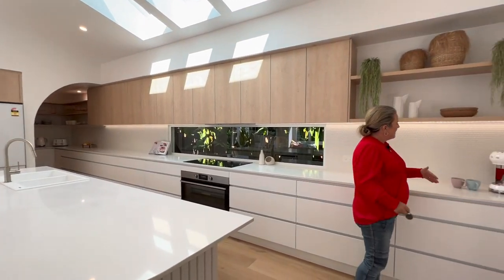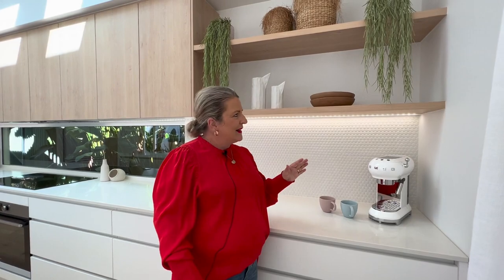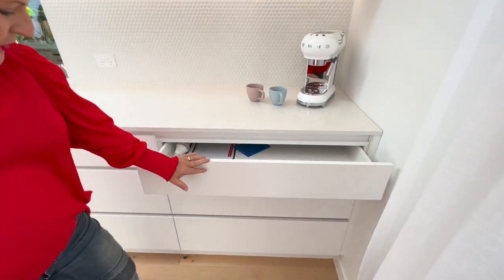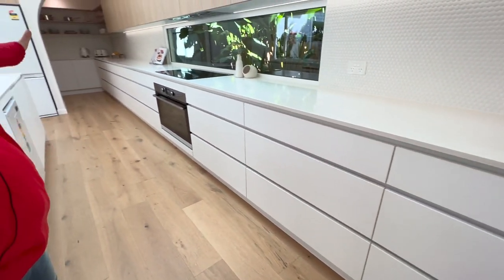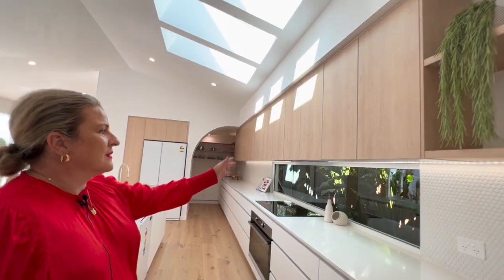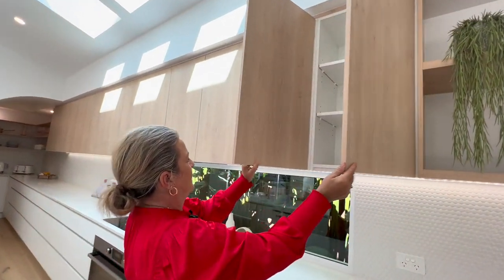We've got another Smeg coffee machine. We've got one out by the barbecue as well, so there's no shortage of that — although you can just walk to get a coffee from here, but great if you didn't have to. You don't need to move anywhere. We've got storage all the way, lots of drawers all the way along. Then we've got overhead storage as well, plenty of it.